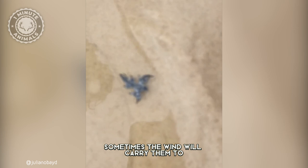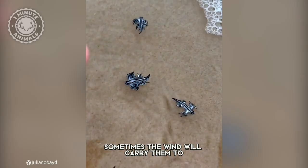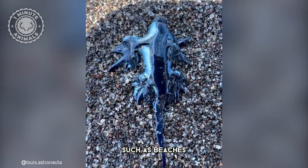However, sometimes the wind will carry them to undesired locations, such as beaches, where they can become stranded and die.